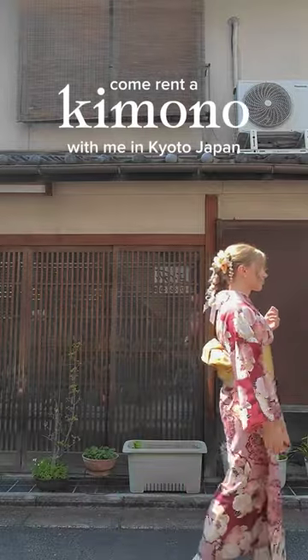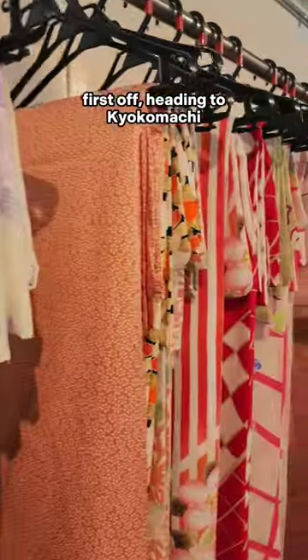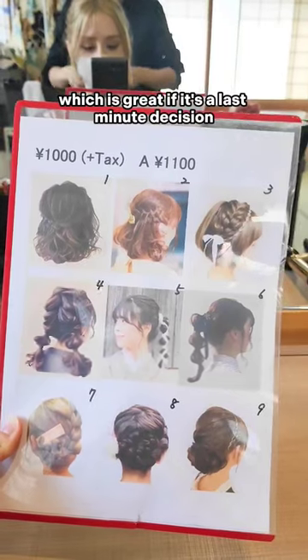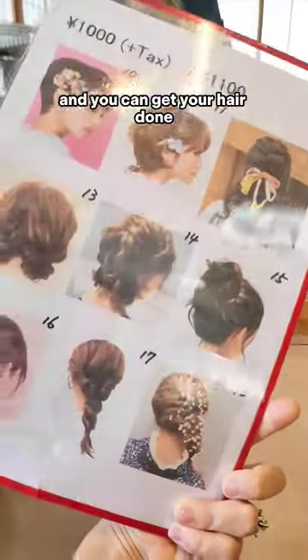Come rent a kimono with me in Kyoto, Japan. First off, heading to Kyokomachi Kimono Rental in Kyoto. This one doesn't require reservations, which is great if it's a last-minute decision, and you can get your hair done additionally.